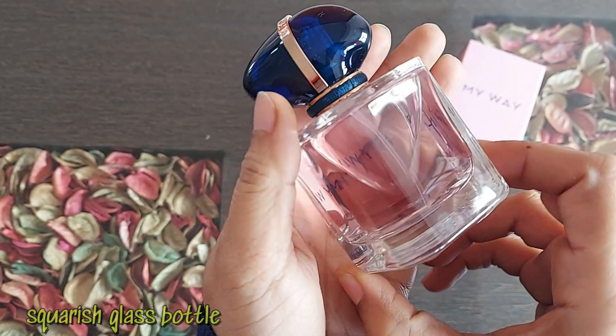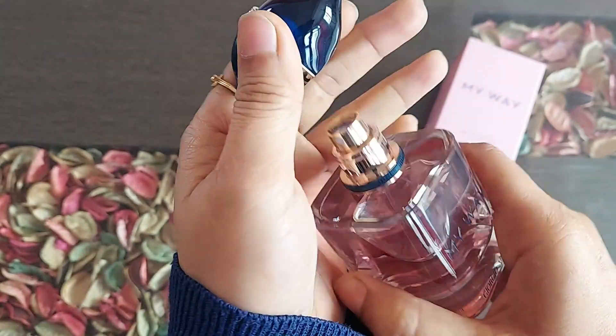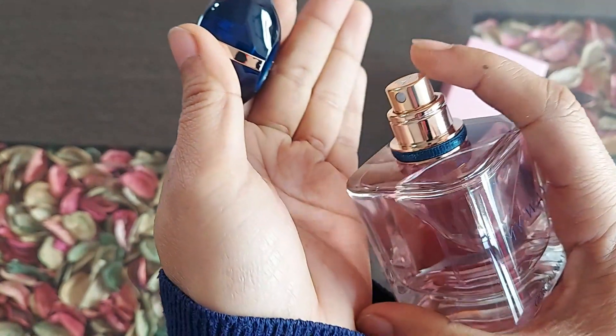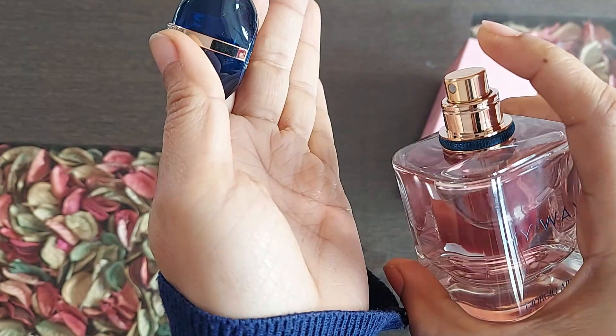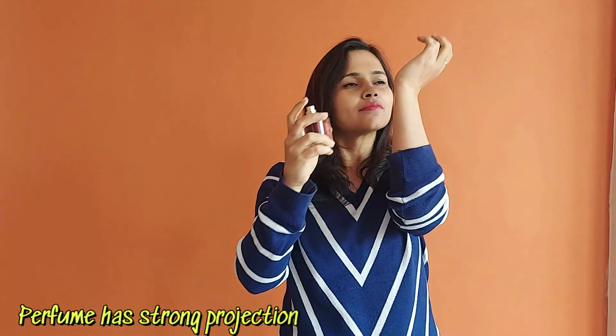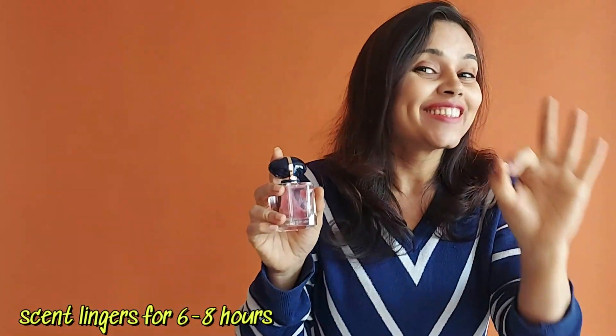The squarish glass bottle is heavy, feels very luxurious to touch, and it's literally a masterpiece. The perfume is good — it's a floral version of My Way and it's really fresher and warmer. It has the bright citrus green mandarin and orange blossom fragrance. I personally believe that it's very much a daytime scent.